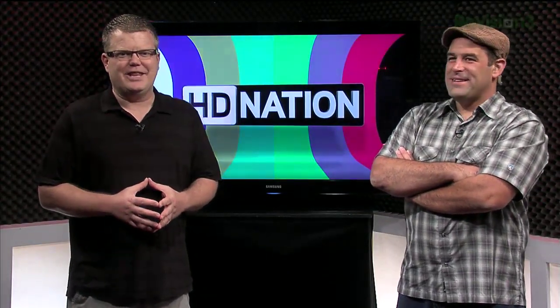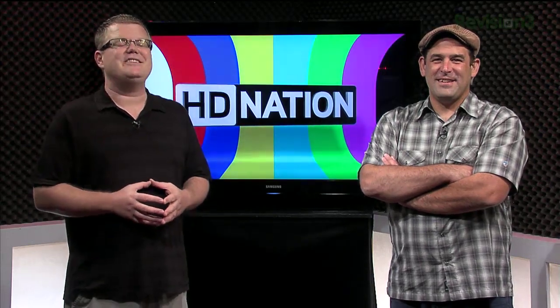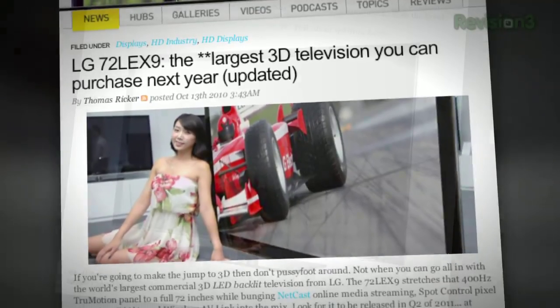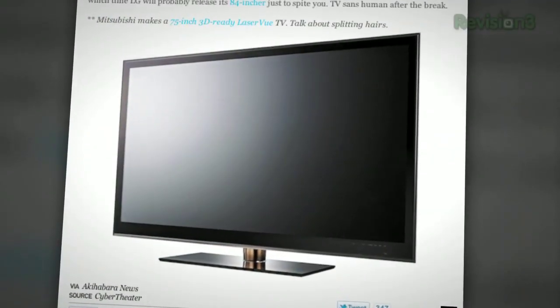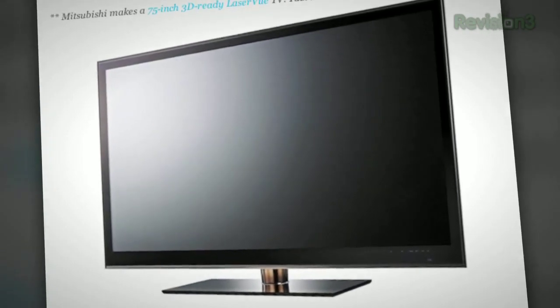The Engadget HD crew is calling it the largest 3D television you can purchase next year, at least that we know of. We're talking about the 72-inch LG 72 LEX9. You'll have to wait until Q2 of next year for this netcast-capable, DLNA wireless AV-packed monster panel to arrive.